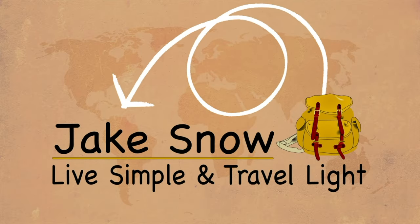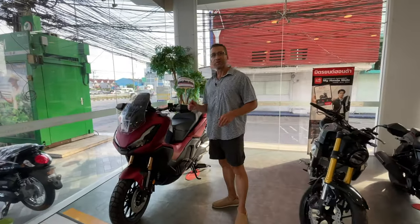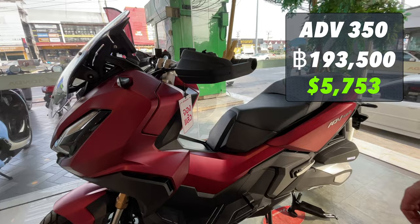Today we're going to go shopping for a new scooter. I said I would never buy a scooter in Thailand because the rent is so cheap, but I did not realize they're really cheap to buy. This is GIG — it's the ADV 350, brand new, 193,500 baht.